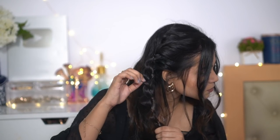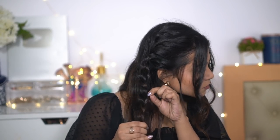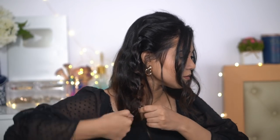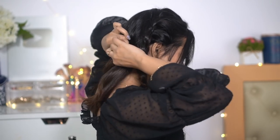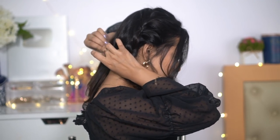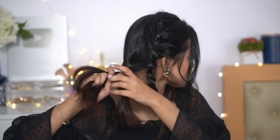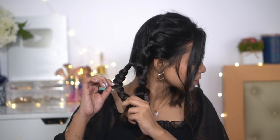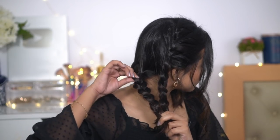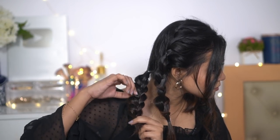Then pull some hair up from your braid a little bit, one by one, to fluff it. When you're done fluffing, tie it with a small rubber band and leave it. Now the next step: divide your hair into two equal sides and do low ponytails on both sides, then do three-strand braids on each side. Pull hair in each section to make it look more voluminous, fluffy, and cute.